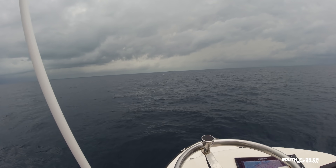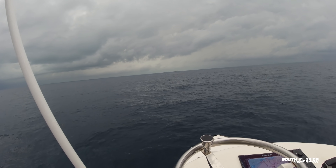Sailfish jumping! It's kind of hard to see, but this sailfish was big and he was just jumping like crazy out there. Really cool thing to see offshore.